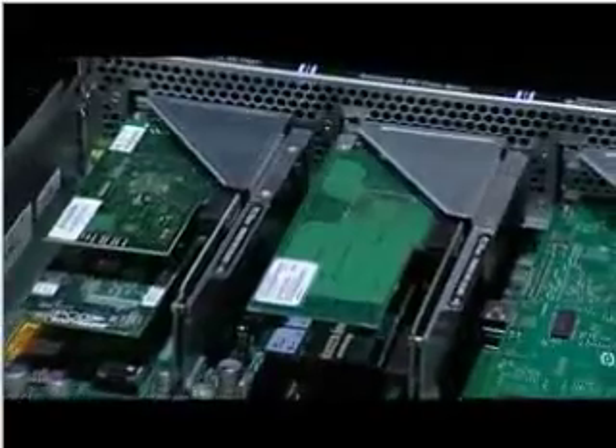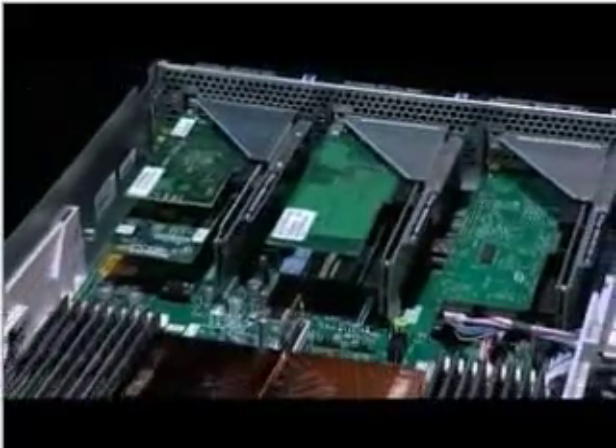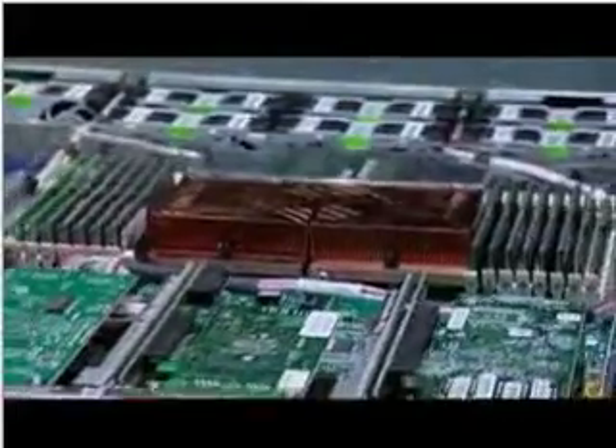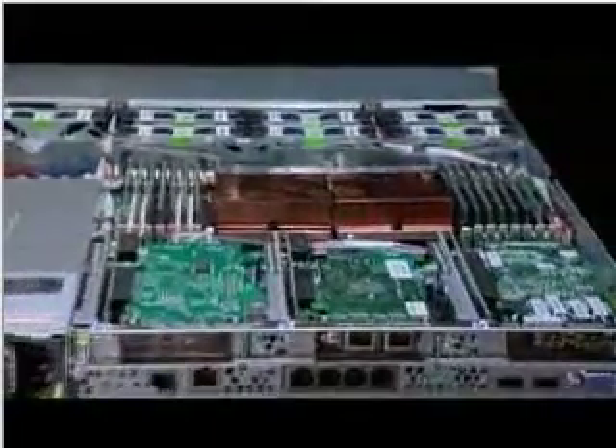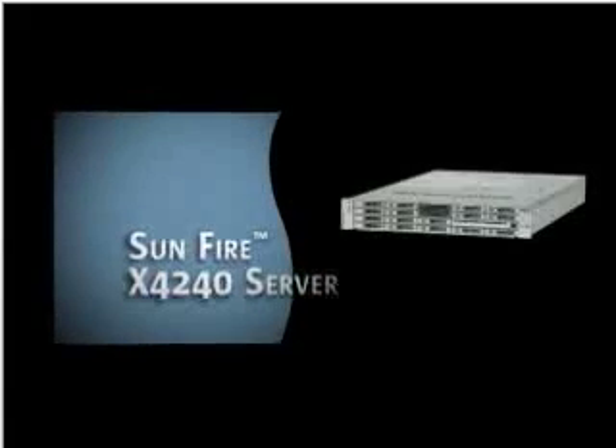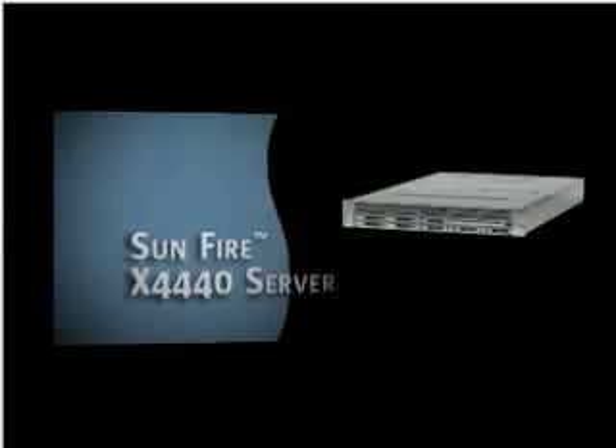Remote management of the servers is easy with Sun's integrated lights-out management capability. ILOM provides industry-standard protocols for monitoring and management of all Sun's servers, as well as integration with Sun and third-party management tools and frameworks. The Sunfire X4140, Sunfire X4240, and Sunfire X4440 servers represent Sun's new line of X64 optimized architecture for today's demanding customer applications.